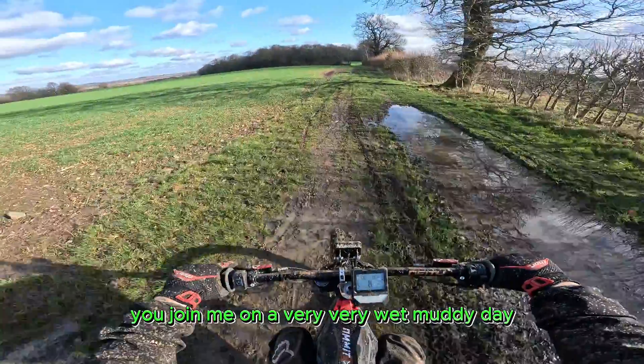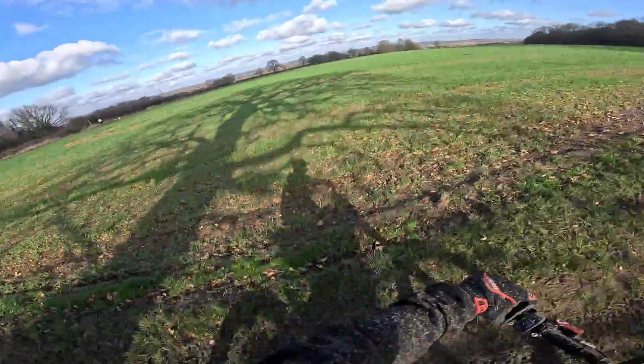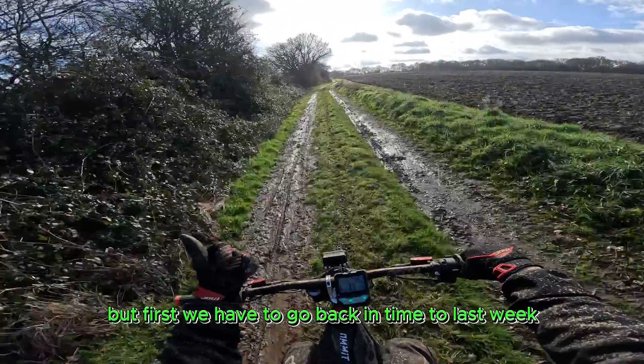You join me on a very, very wet, muddy day. There is something different about my bike and I'm going to show you that in a second. But first, we have to go back in time to last week.